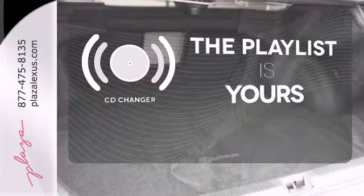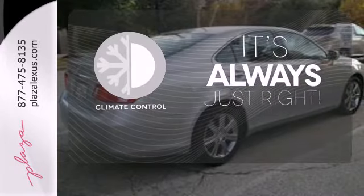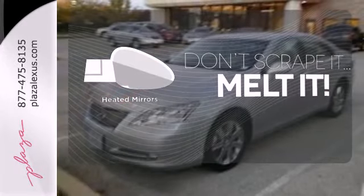Stop fumbling for the right album — you have a CD changer. Set it and forget it with the climate control. Leave the scraper in the car thanks to the heated mirrors.